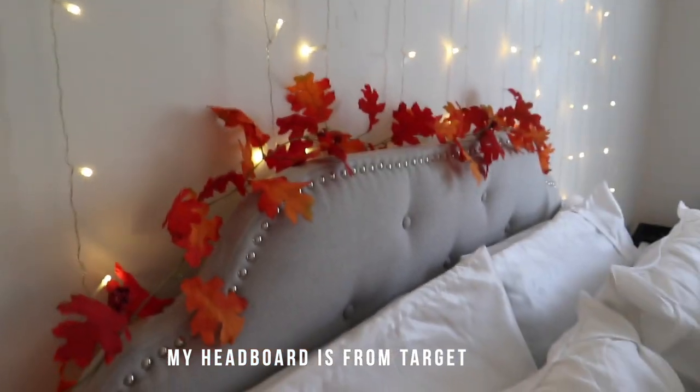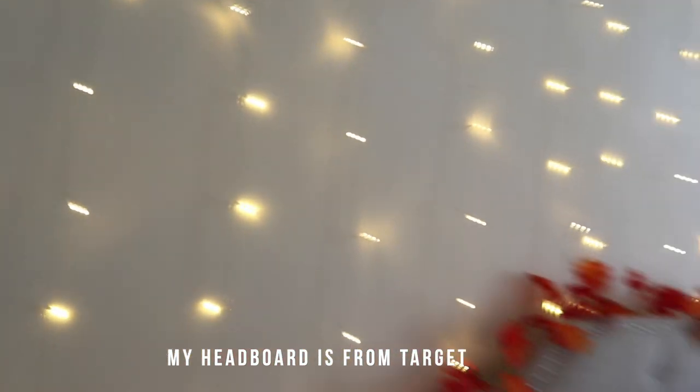My bedding is from Walmart. Here is my leaf garland — I actually got that from Walmart too. I got my fairy lights off of Amazon.